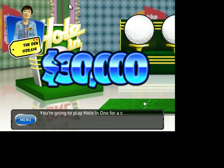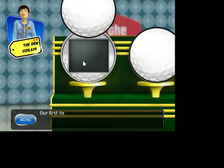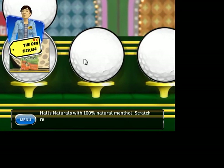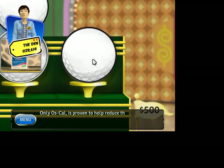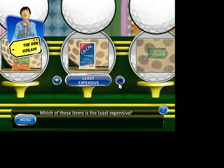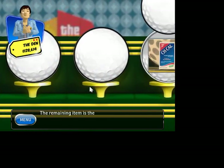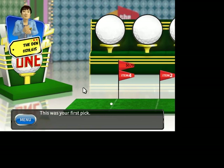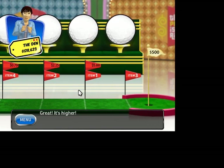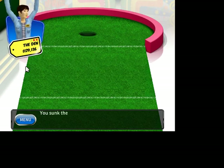You're going to play Hole-in-One for a chance to win $30,000. To win, you must sink the golf ball — your position on the green depends on your pricing. Our first item is Clorox Bathwa. Next up is Paul's Naturals with 100% natural ingredients. Next is Oskal. Finally, Fancy Feast. 79 cents — good, it's higher. Great, it's higher. Perfect — you get the $500 bonus. You sunk the ball — you win!